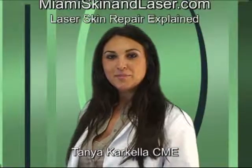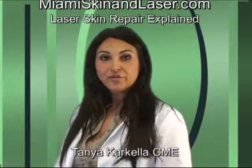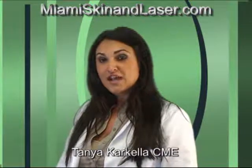Hi, my name is Tanya Karkala and I am the CME here at the Greater Miami Skin and Laser. Some of the specialty laser treatments that we offer include the Fraxel, which is a laser that improves texture, tone and pore size. It also erases unwanted brown spots and evens out skin tone, such as acne scars.